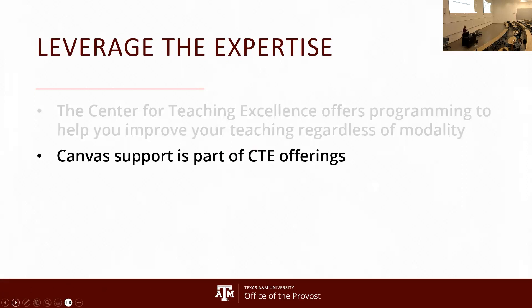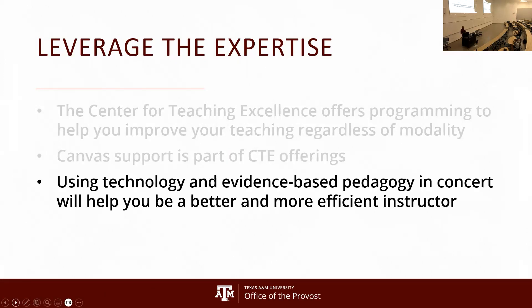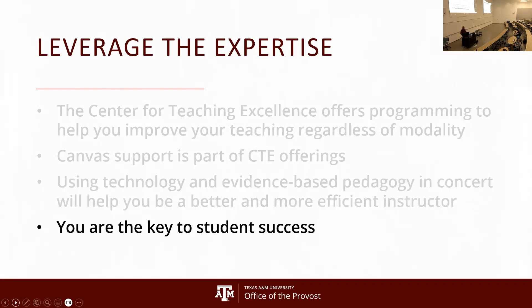Canvas support is now part of the Center for Teaching Excellence — not the technical support, but the learning support. One of the key things at the heart of merging LMS instructional aspects into the Center for Teaching Excellence is this: if you can marry the technology with evidence-based pedagogy, you will be a much more effective instructor. That is a powerful use of two very important tools. It will make you an efficient instructor and someone who can definitely help our students. You are the key to student success.